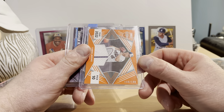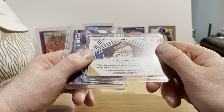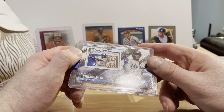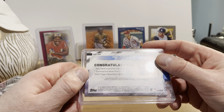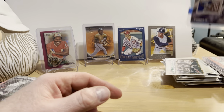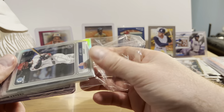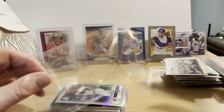Gabriel Hughes, Panini Elite Extra Edition relic numbered 156 out of 199 — don't know who Gabriel Hughes is, but it's game-used, player-worn used material. That's a nice one — I'll have to look him up. Jazz Chisholm Jr. — oh, I remember these — commemorative Jackie Robinson Day patch, that's a nice one from 2022. I think this is the first one I've ever come across.